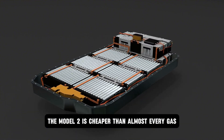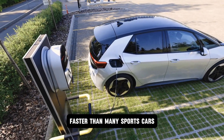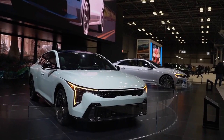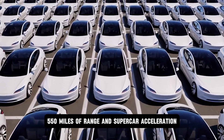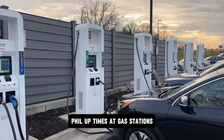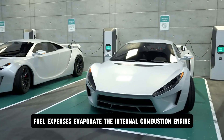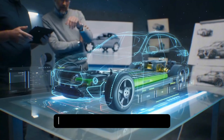For combustion engines, this is the final strike. The Model 2 is cheaper than almost every gas-powered compact car on the market, faster than many sports cars, and cleaner than even the most advanced hydrogen vehicles. When stacked against competitors, it doesn't just lead — it obliterates. Under $16,000, a 5-minute recharge time, 550 miles of range, and supercar acceleration smash the old logic of compromise. Fill-up times at gas stations now look archaic sitting next to Tesla's 5-minute charge. Maintenance costs approach zero. Fuel expenses evaporate. The internal combustion engine's centuries-old reign crumbles under the weight of pure economics and brutal performance.